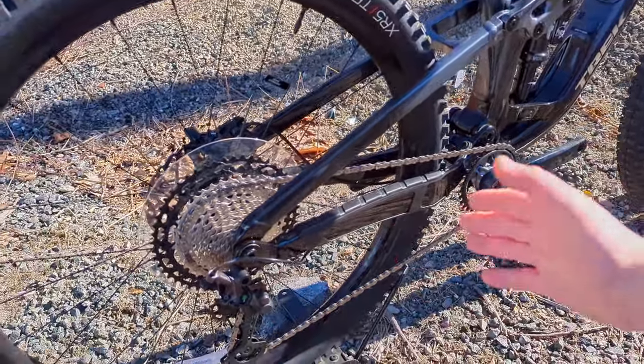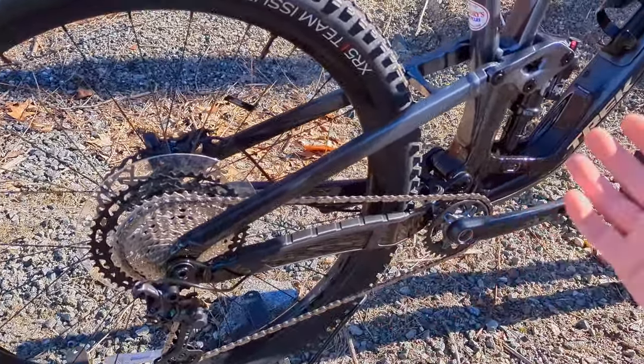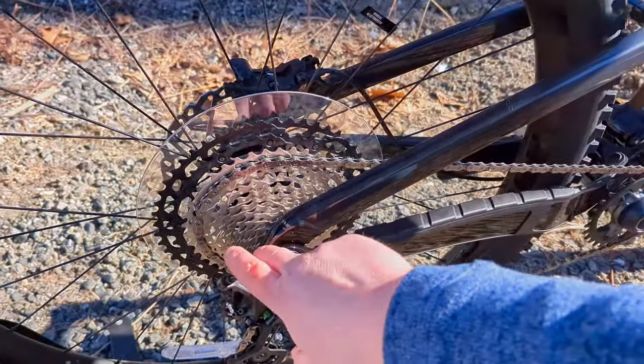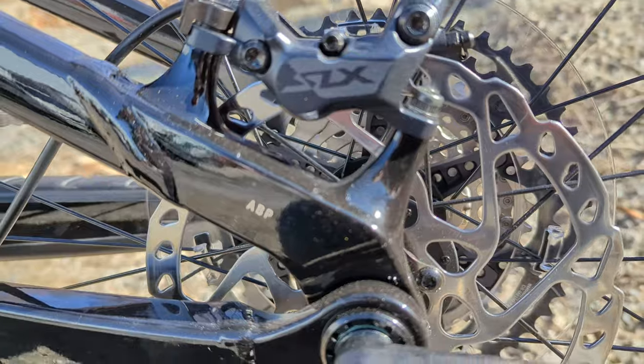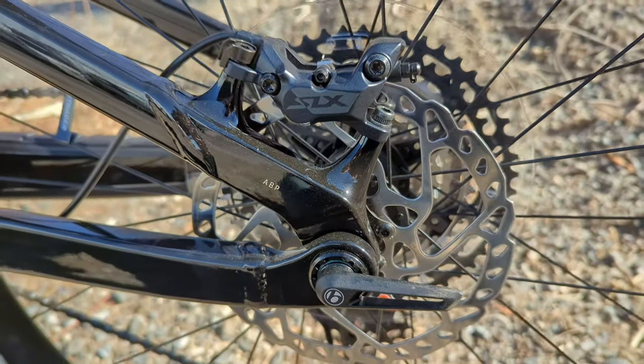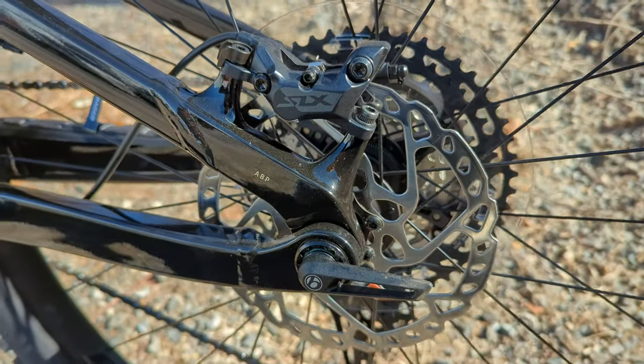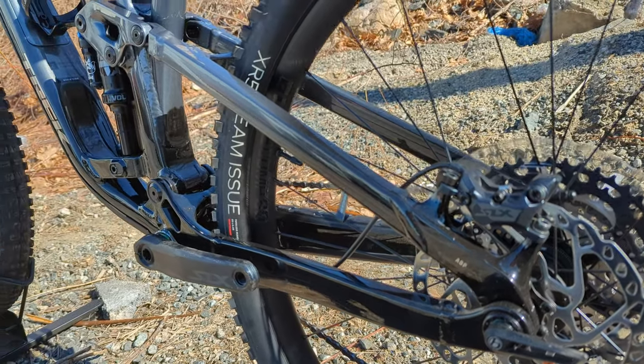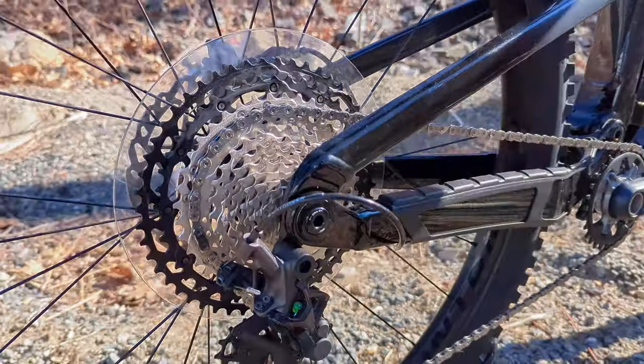Basically what you need to know is that turns this into a true four-bar linkage even though the pivot is on the axle. With that pivot on the axle, you have virtually no brake jack, so the anti-rise characteristics are really strong on this bike — and that's part of what ABP means: Active Braking Pivot.